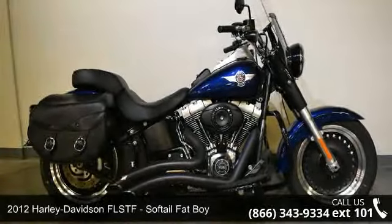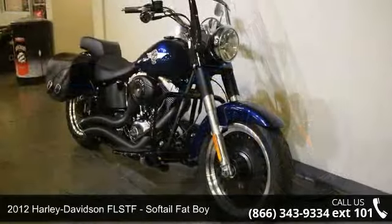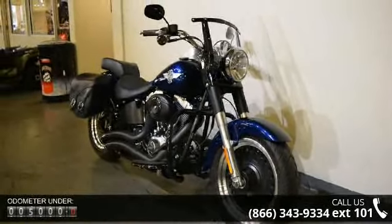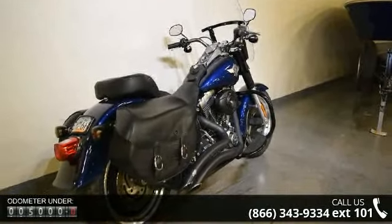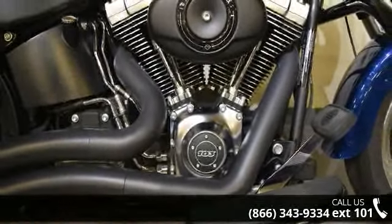Check out this 2012 Harley-Davidson FLSTF Softail Fat Boy. If you're looking for a solid bike, look no further. Low mileage is an important factor in your purchase, and this vehicle delivers a low odometer reading. Let us put you on this bike today — call or click to schedule a test ride.